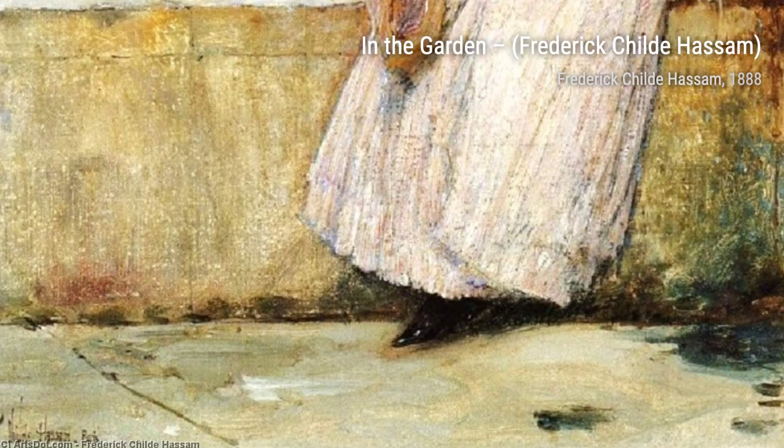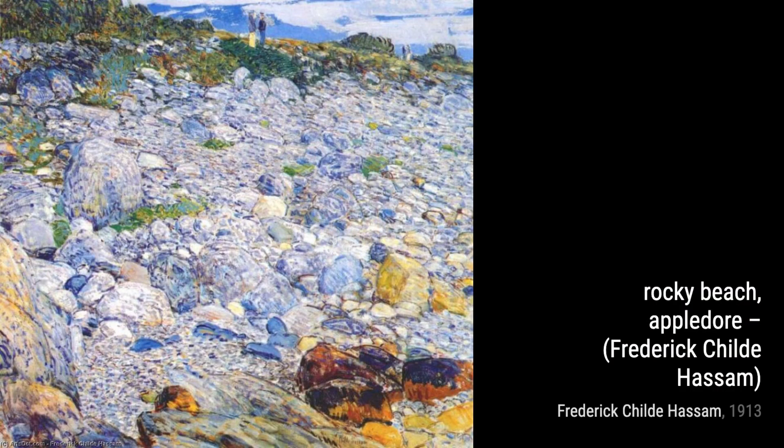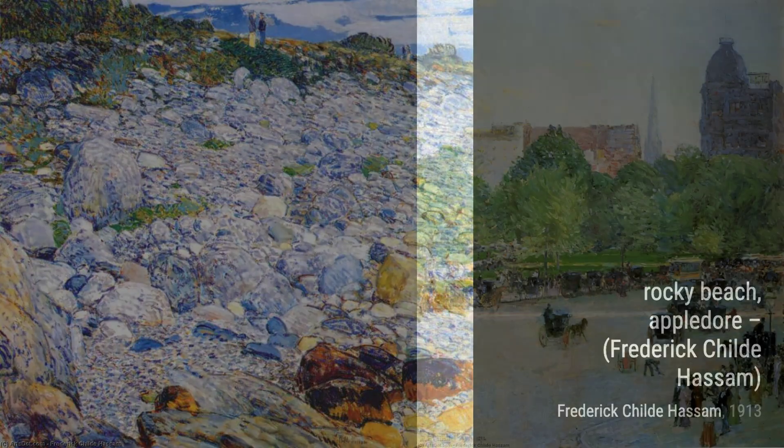Lastly, we have Rocky Beach, Appledore. Hassam captures the rugged beauty of a rocky beach, with crashing waves and dramatic cliffs. The bold brush strokes and vibrant colors bring the scene to life, evoking a sense of awe and wonder.